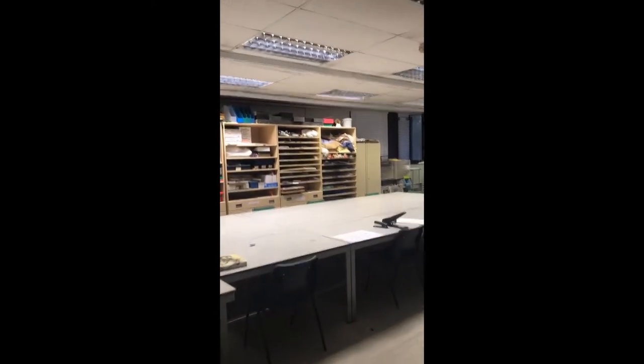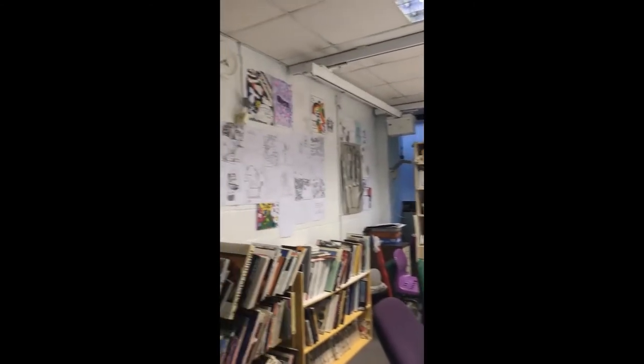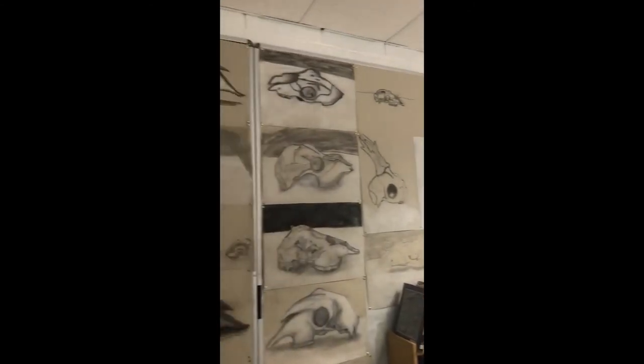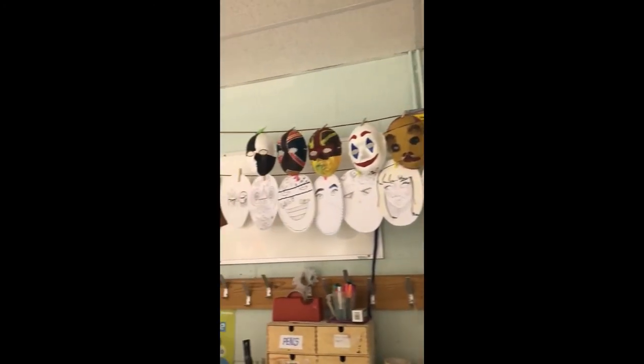So we have levels one and two available for students and you can see really what they've been getting up to. They've really been focusing on using environmentally friendly materials at the moment and making sculptures out of them.